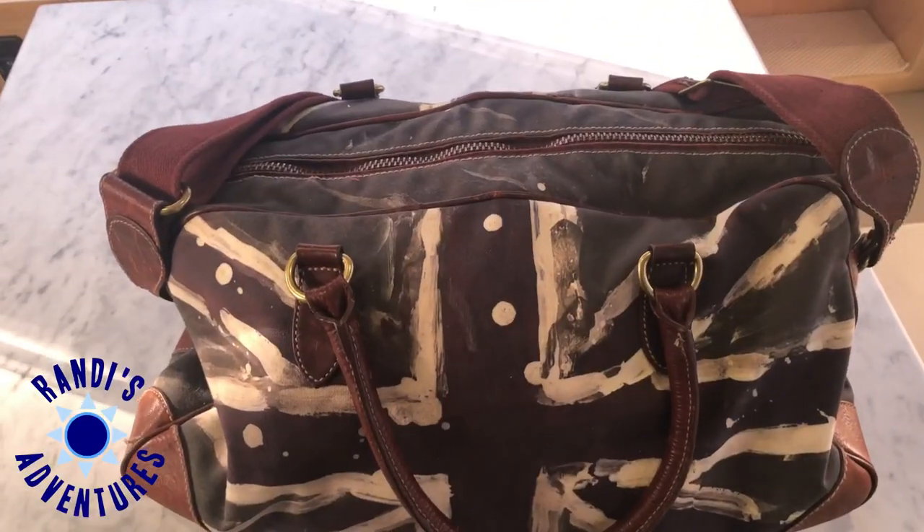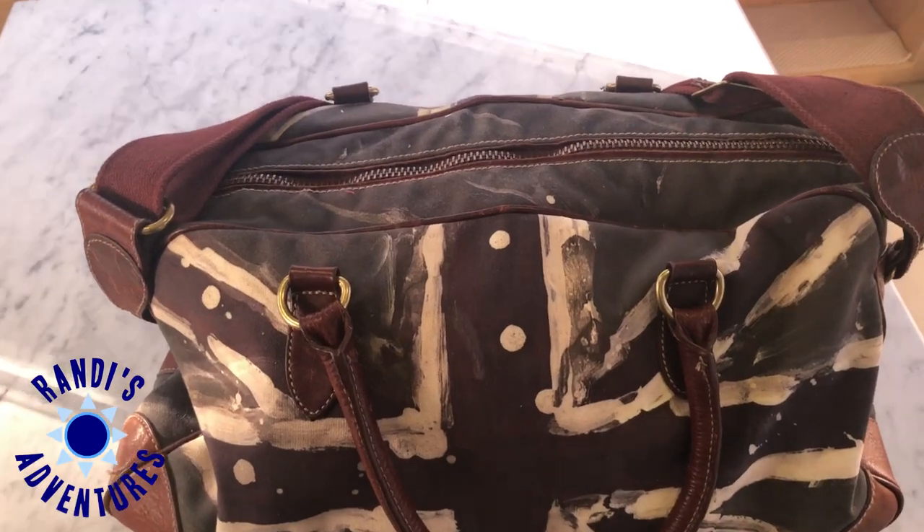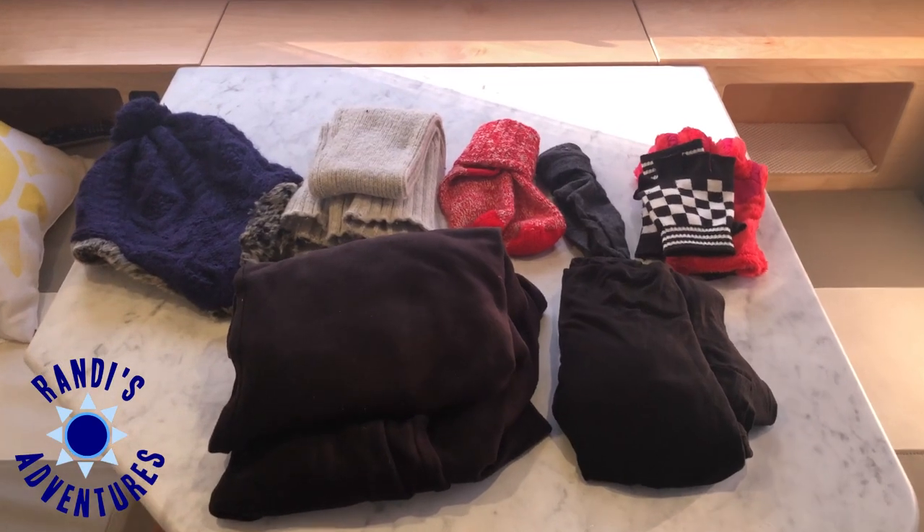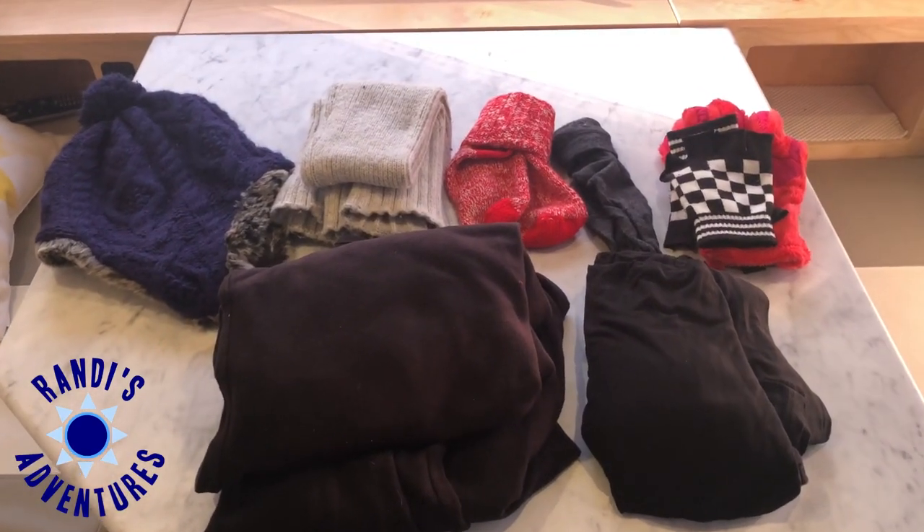Everything I need to keep warm for a weekend camping getaway is kept in this bag. This is my weekend getaway bag. Let's unzip it to see what I've got inside. This is everything in my bag and what I use to stay warm.